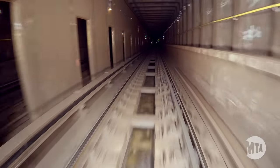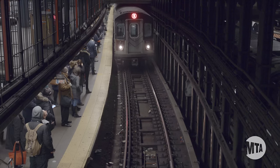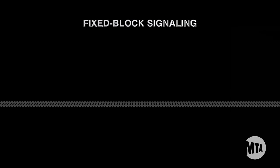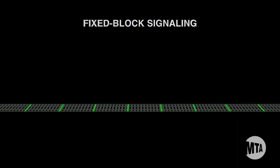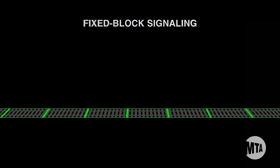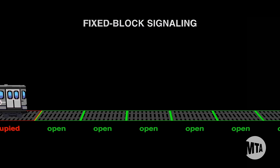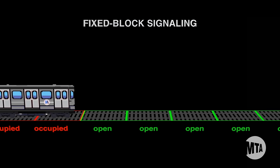To understand the benefits of CBTC, we need to talk about traditional fixed block signaling. On a fixed block signaling system, the railroad is divided into blocks to keep trains a safe distance apart. Blocks are electrically distinct segments of the line and can vary in length, depending on the speed limit and geometry of the segment. When a train is detected in any part of a block, that block is considered occupied.